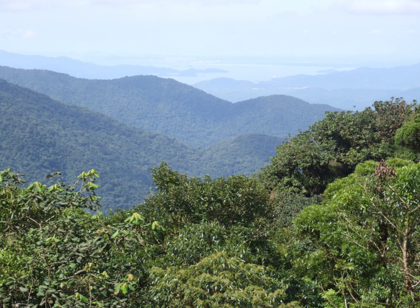Shrubby montane savannas occur at the highest elevations, also called Campo Rupestre. The Atlantic forest is unusual in that it extends as a true tropical forest to latitudes as far as 24 degrees south. This is because the trade winds produce precipitation throughout the southern winter. In fact, the northern Zona da Mata of northeastern Brazil receives much more rainfall between May and August than during the southern summer. The Atlantic forest is a rain forest.